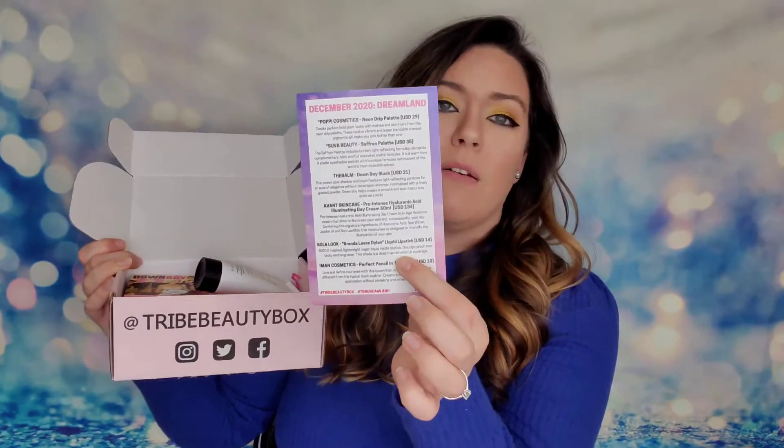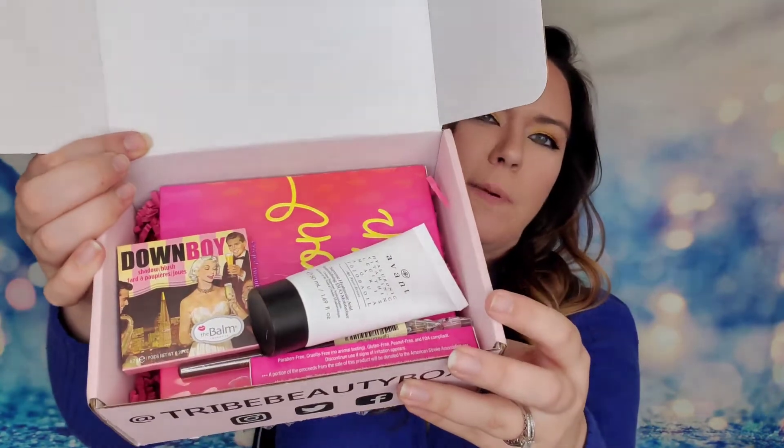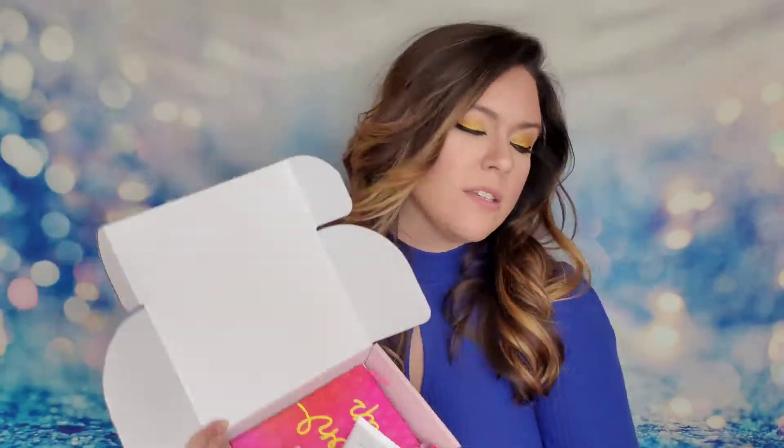Inside the box we have our info card with details about the products. This unboxing is for the December 2020 box and the theme is 'Dreamland,' so we're going to get super dreamy! They send five beauty products every other month. There is a variation of one product that differs between boxes, and I believe you actually get a say in which one you receive when you sign up.